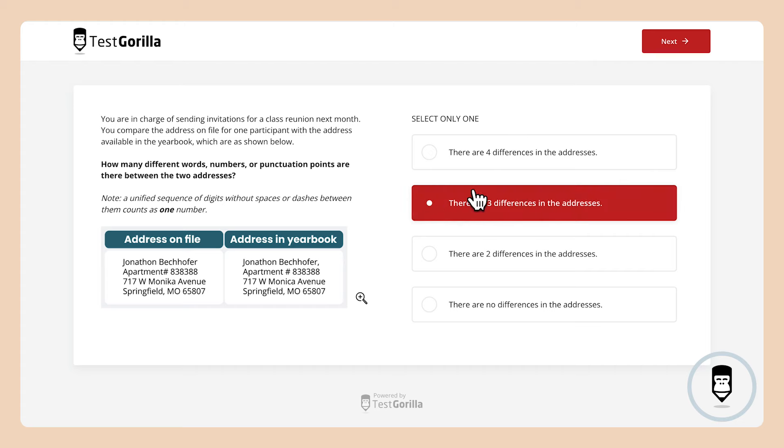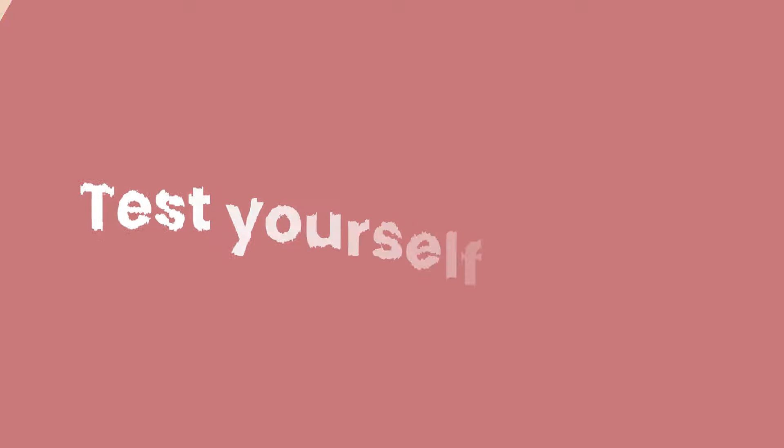This next question is a logical problem that tests how well a candidate can filter information and find a solution on the fly. Take a moment to try this one too — read the text, then choose an answer. And here's the right answer for this one.